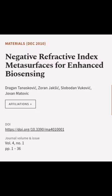This article was authored by Dragan Tanaskovic, Zoran Jaksik, Slobodan Vukovic, and others.